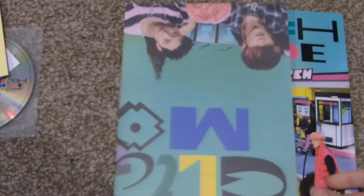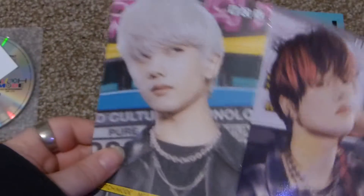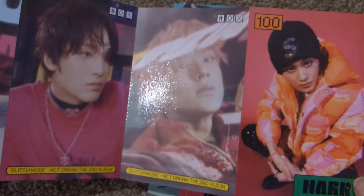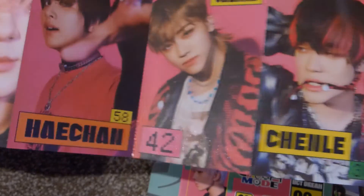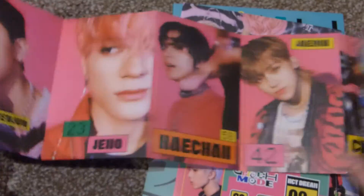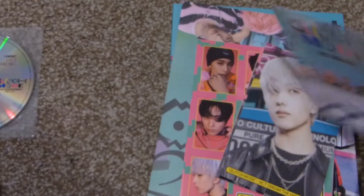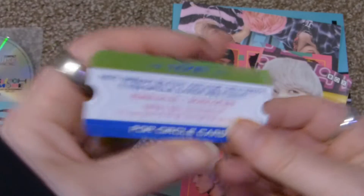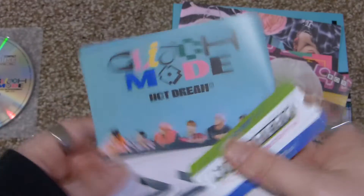These are foldable postcards. This side is grainy and then you flip it to the regular photos. Mine is already starting to come apart on Jeno's. And the SM ad here. Oh, the ticket — I got a First Press album, that's fun. Not everybody got the tickets, so that's cool. I got Haechan's Lenti — yes! What's the other photo? I like that a lot.